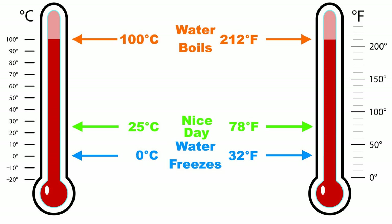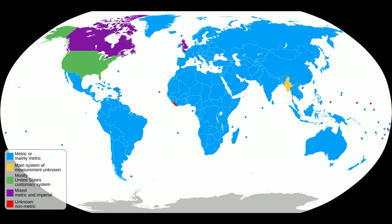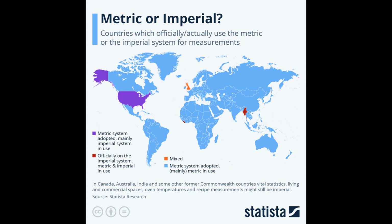Many Americans have a strange aversion to the metric system, and many Europeans — and for that matter, pretty much everyone else in the world — make fun of Americans for this. Justifiably, in my opinion. But when they come to the United States, they get just as frustrated as Americans do when they go to other countries. Turnabout is fair play.